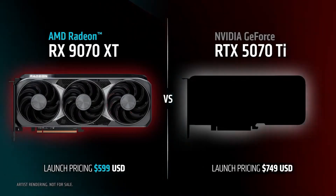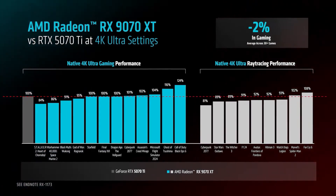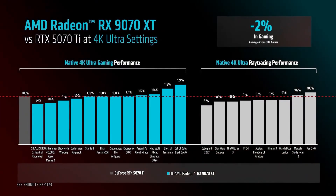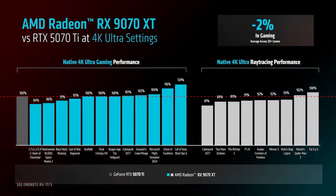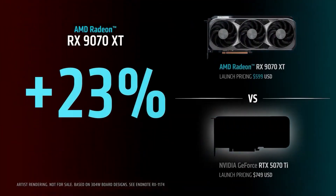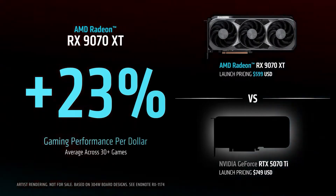According to AMD, they also claim that the 9070 XT is basically on par with the 5070 Ti in terms of ray tracing performance, which is pretty crazy. AMD is claiming that because it's $150 cheaper than the 5070 Ti, it is providing around 23% greater value for money improvement.